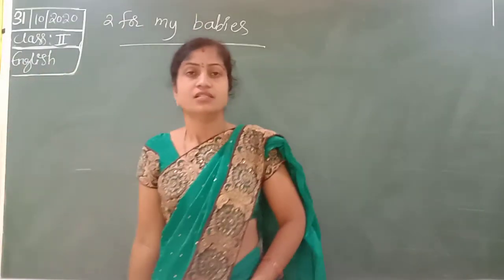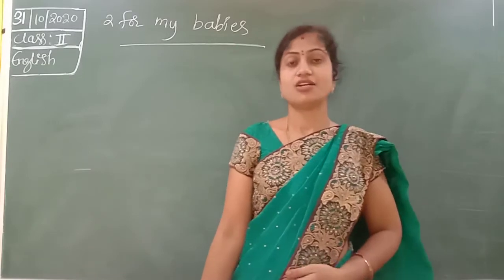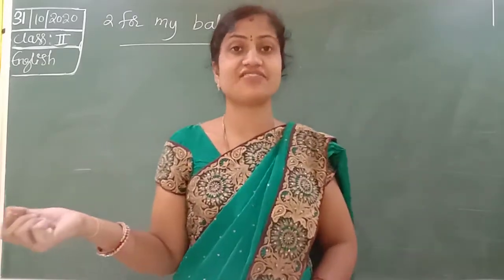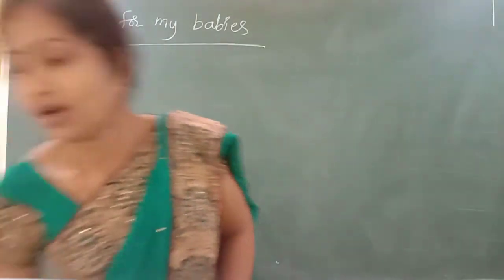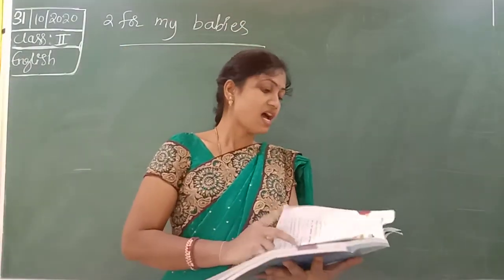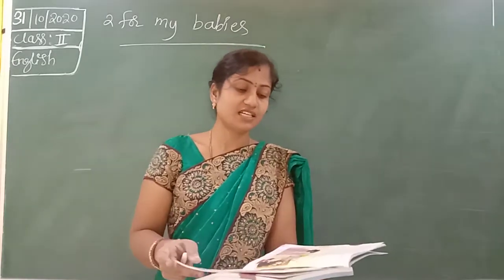Good morning children. Yesterday we completed the second lesson. So today you have to open your class book. Okay children, Sarah and mommy conversation lesson is completed.